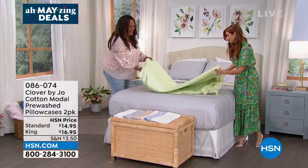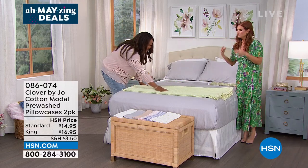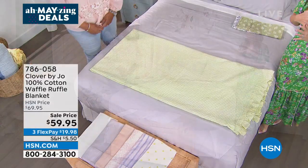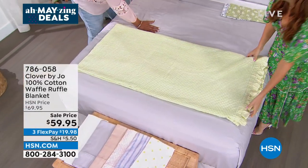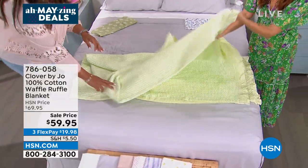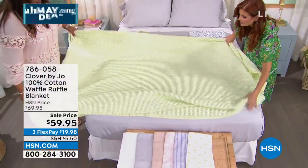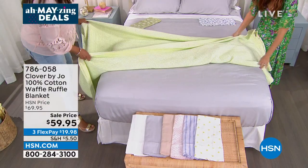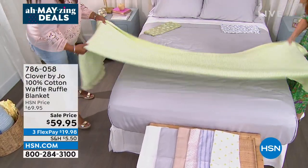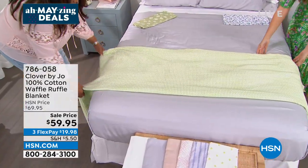This is a great blanket — green and yellow scream spring! You can put this blanket on as an actual blanket and it gives you just enough warmth for the season. It's got great texture and a ruffle detail. I also really love it styled at the end of a bed. You just fold it — you can have it as wide or as narrow as you like — and it adds that nice little extra pop.